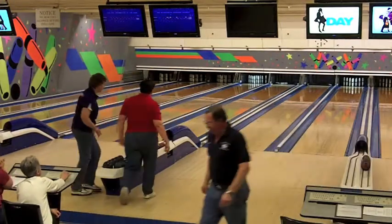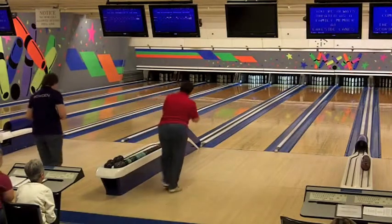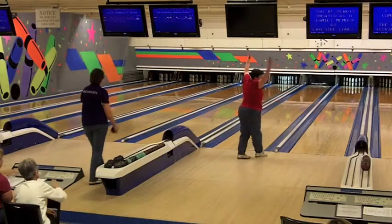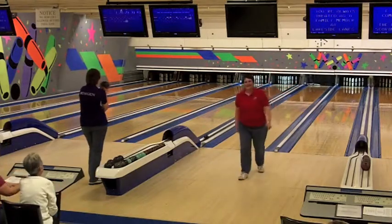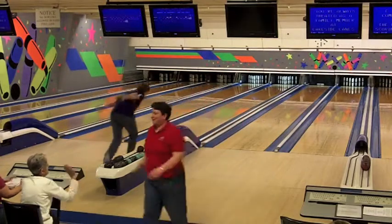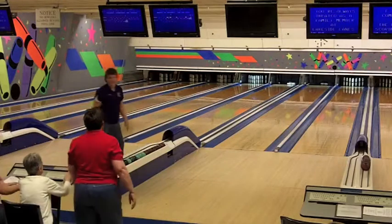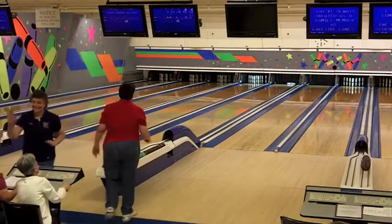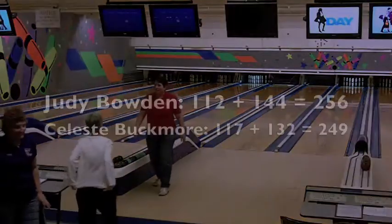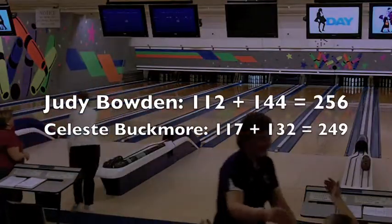Judy will try to make this spare in the 10th, and she does — that's an important one, giving Judy a 7-pin lead. There is a strike on the spare by Celeste. But even with the strike, Judy just needs 3 to tie, 4 to win. And there's a strike by Judy Bowden — terrific finish. She had 5 strikes in this second string. Judy Bowden wins this match by 7 pins, 256 to 249.